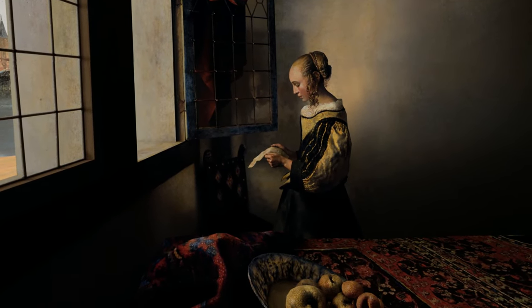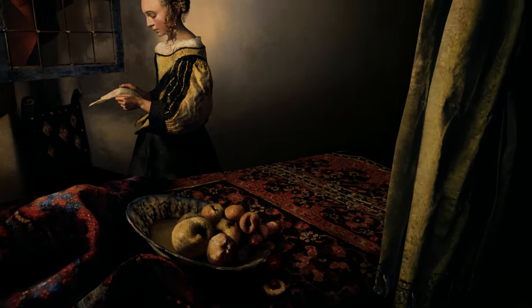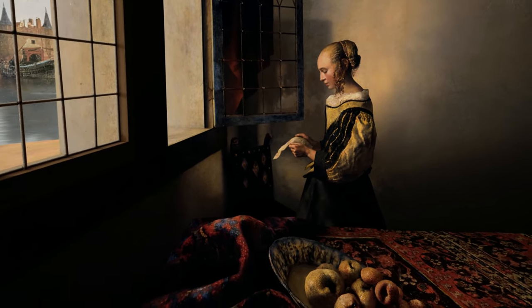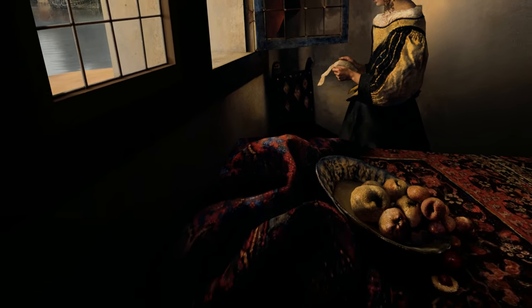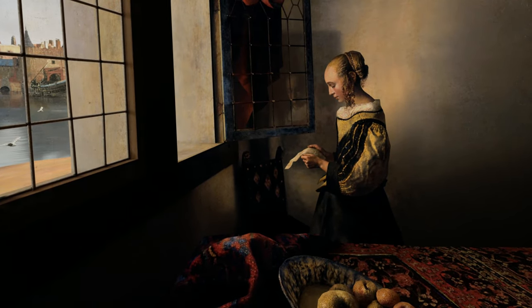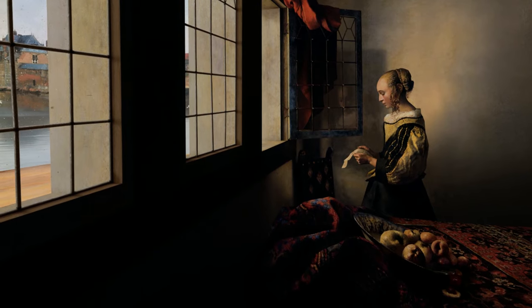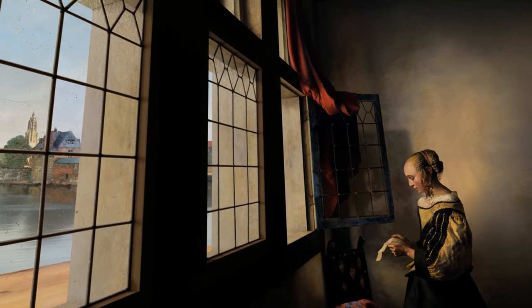Everything in the painting is meant to drive your attention to the letter the girl holds so delicately. From x-rays, it was discovered that on the wall, above and to the right of the girl, there was originally a picture of Cupid, though this aspect of the painting was eliminated near completion. That picture suggests that the letter is in fact a love letter.